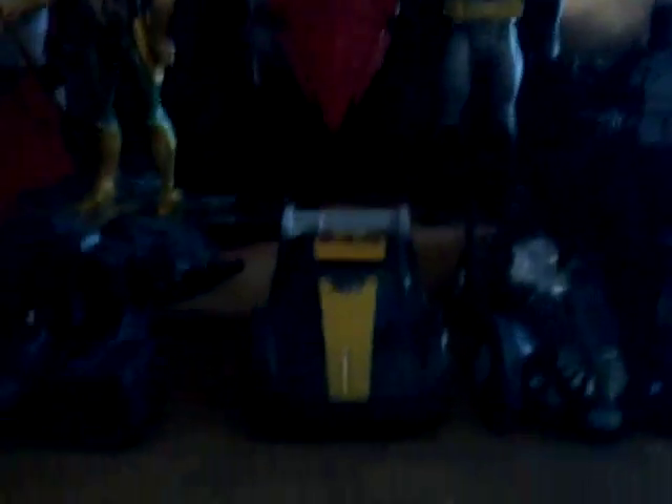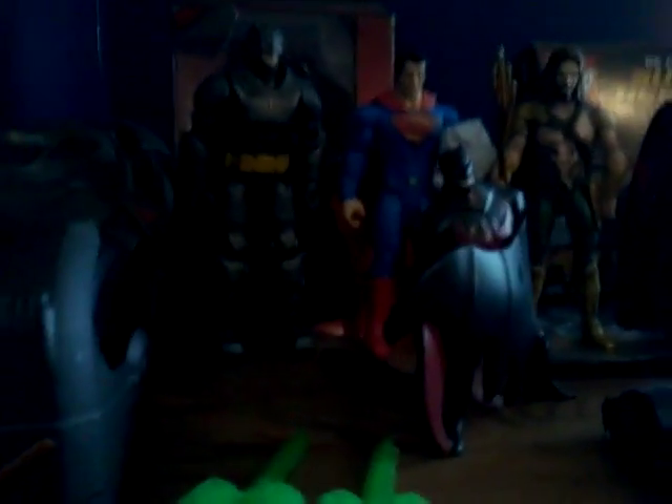And then we have from McDonald's the Batmobile little race car thing. Then we have the Batmobile from a Batman movie that I don't know what it's from. And then we have these two guys right here. And then we have this Batman right here that's also from McDonald's — his wing opens up and it shoots out bullets, but I don't have the bullets for it.